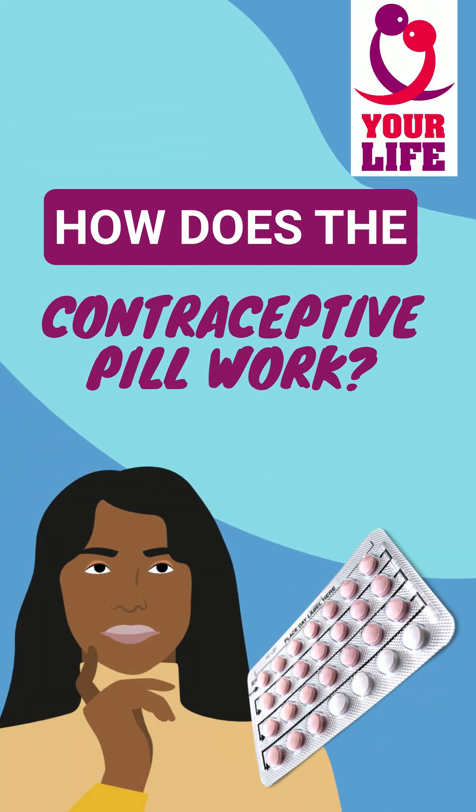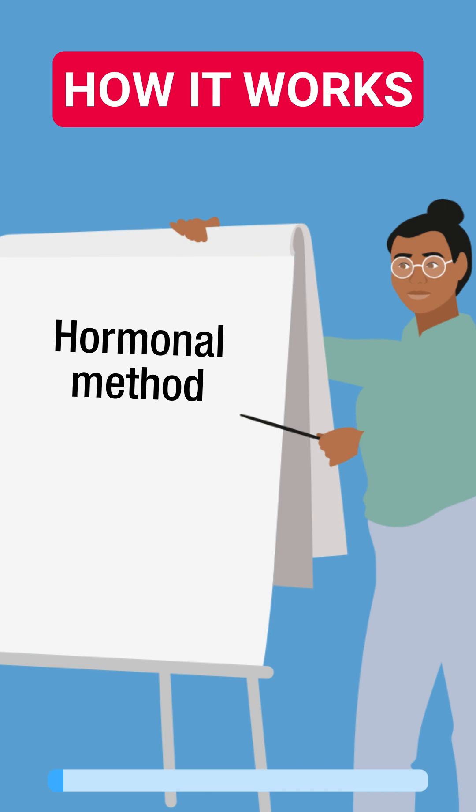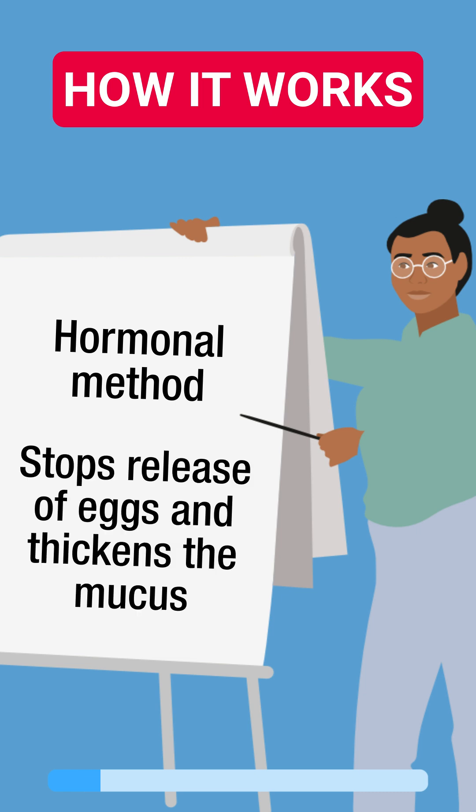How does the contraceptive pill work? Let's have a look. It's a hormonal method that prevents pregnancy by using the hormones estrogen and progestin to stop the release of eggs and thickening the mucus, making it harder for sperm to pass.